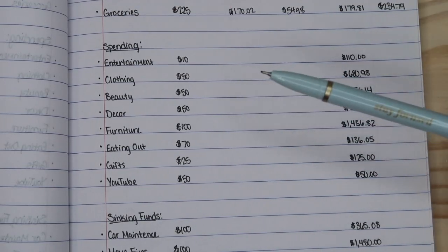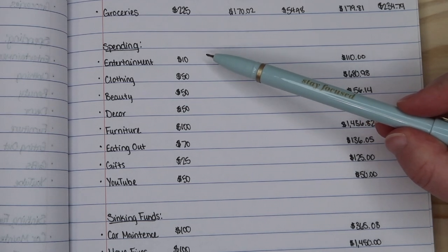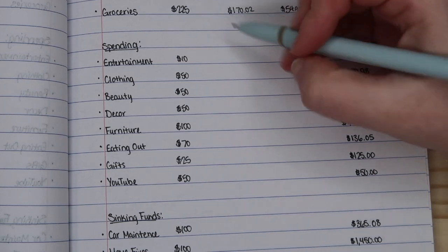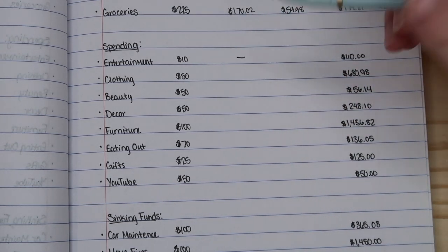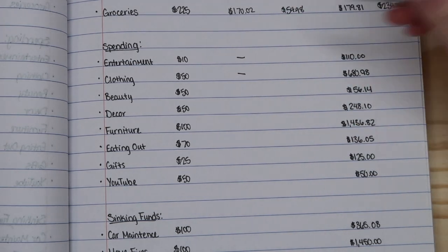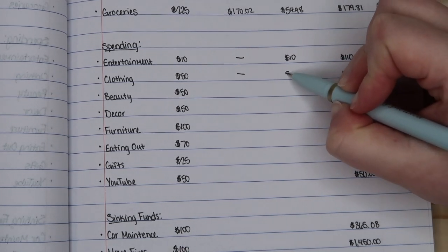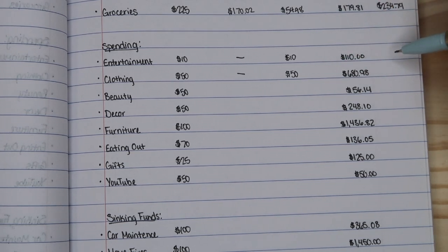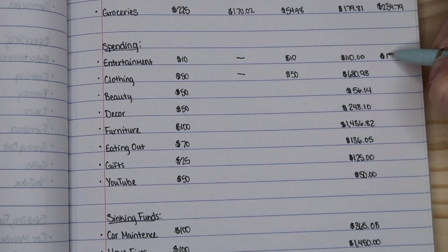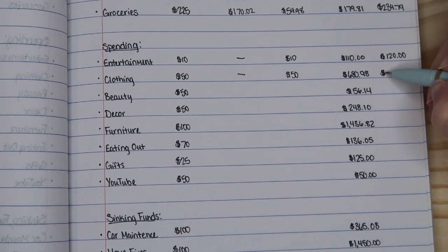Now I'm going to move into the spending category and we will start with entertainment. I had budgeted $10 and I didn't spend any money on entertainment. I also budgeted $50 for clothing and didn't spend any money there either. So we're just going to carry those two things over into my difference column. For entertainment I now have a new total of $120, and for clothing I now have a new total of $730.98.